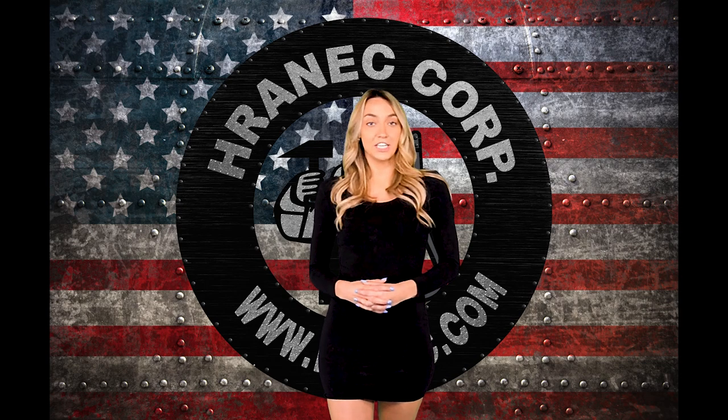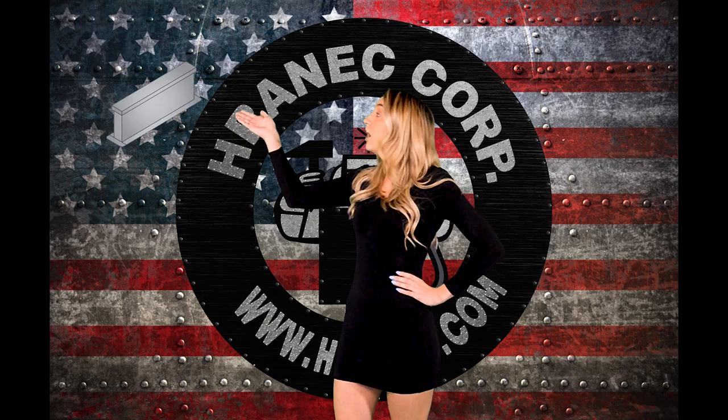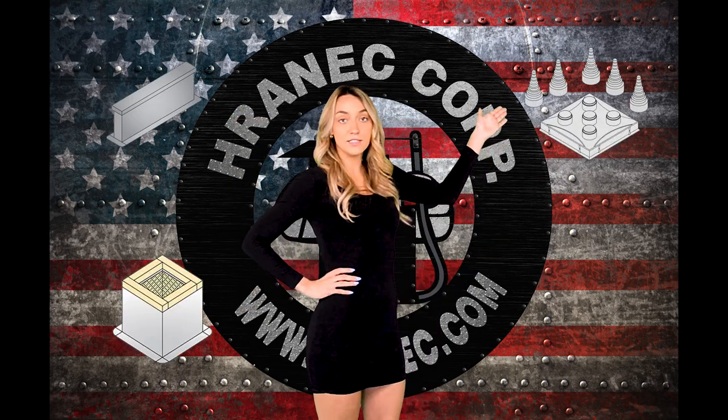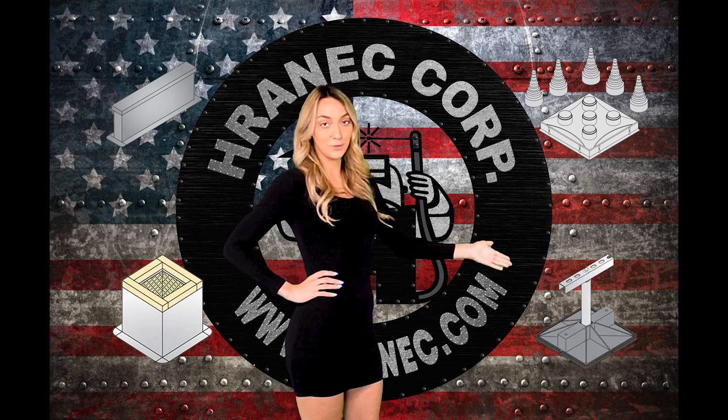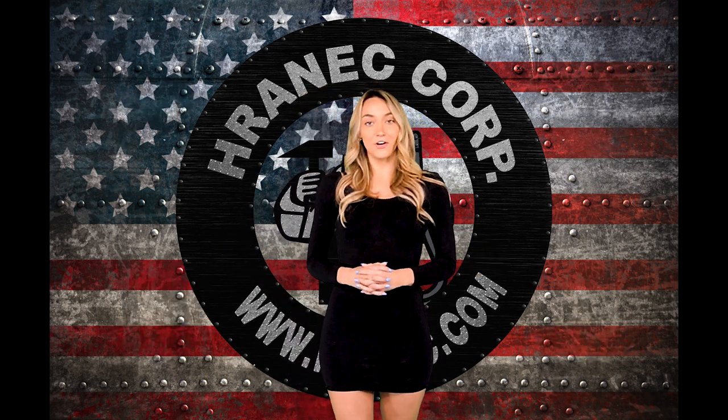Parada Corporation is here for all your roof products and accessory needs. Our products consist of equipment rails, roof curbs, pipe portal systems, and mighty mount support systems. Thanks for watching — hope you liked what you saw. See y'all up on the roof!